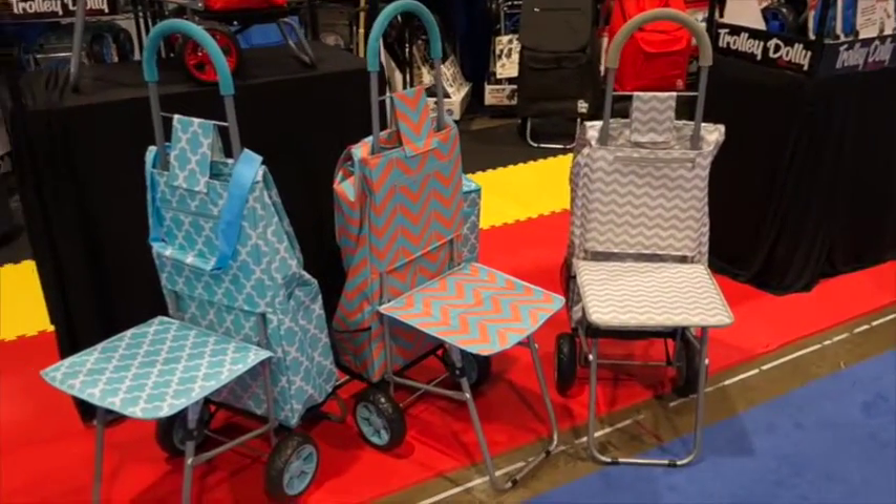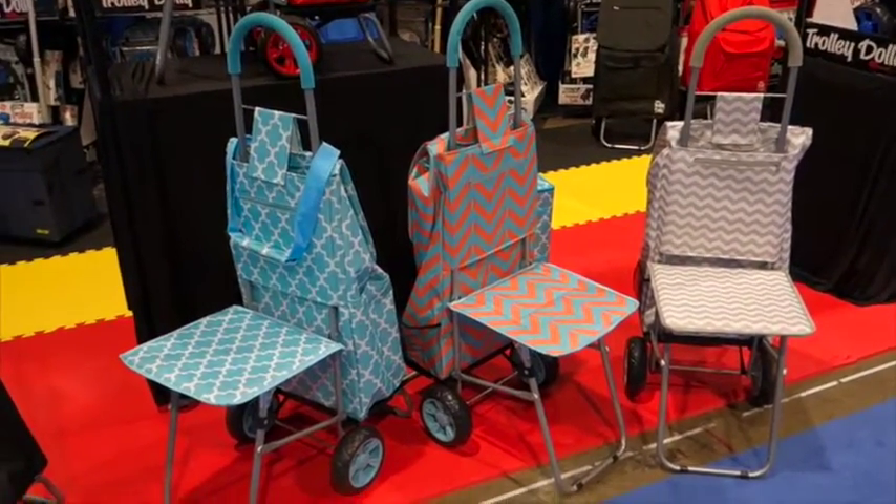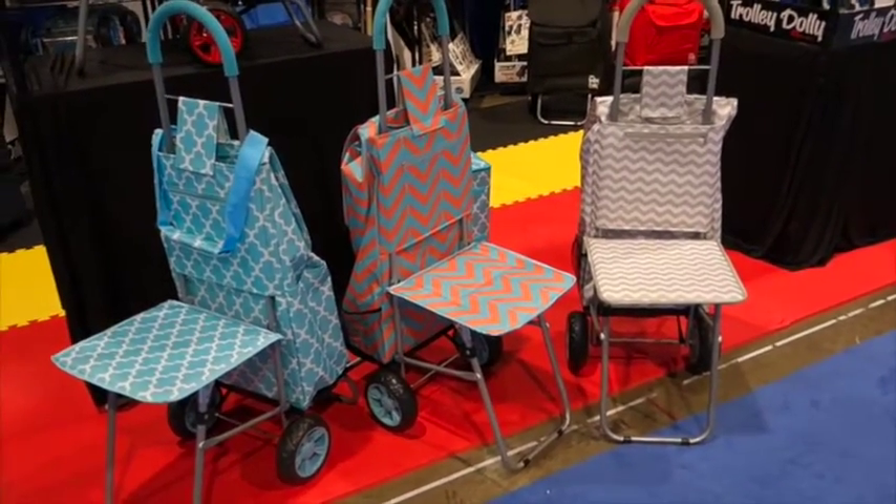This is Trolley Dolly and they have new fabrics on their carts.